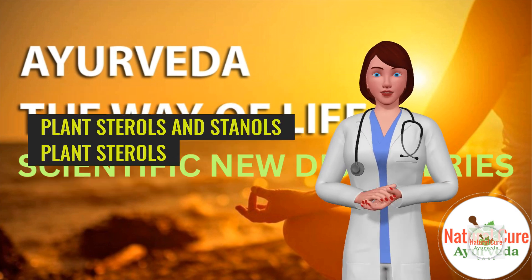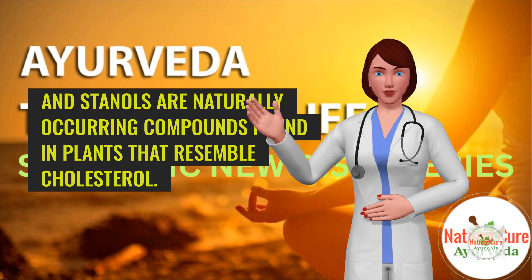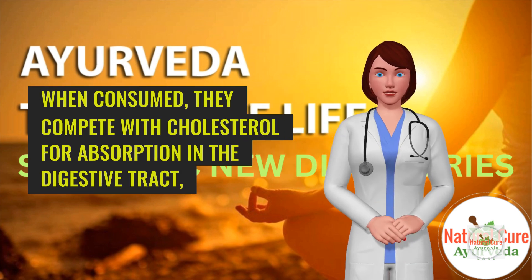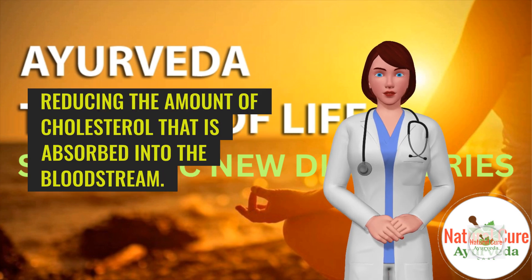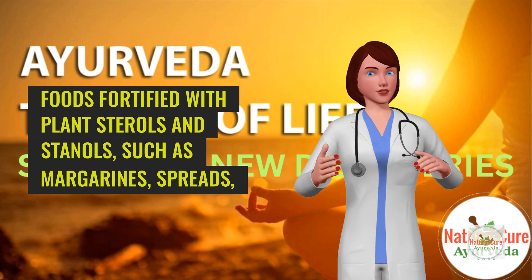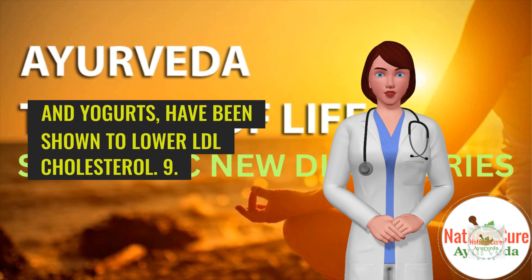8. Plant Sterols and Stanols. Plant sterols and stanols are naturally occurring compounds found in plants that resemble cholesterol. When consumed, they compete with cholesterol for absorption in the digestive tract, reducing the amount of cholesterol absorbed into the bloodstream. Foods fortified with plant sterols and stanols, such as margarines, spreads, and yogurts, have been shown to lower LDL cholesterol.